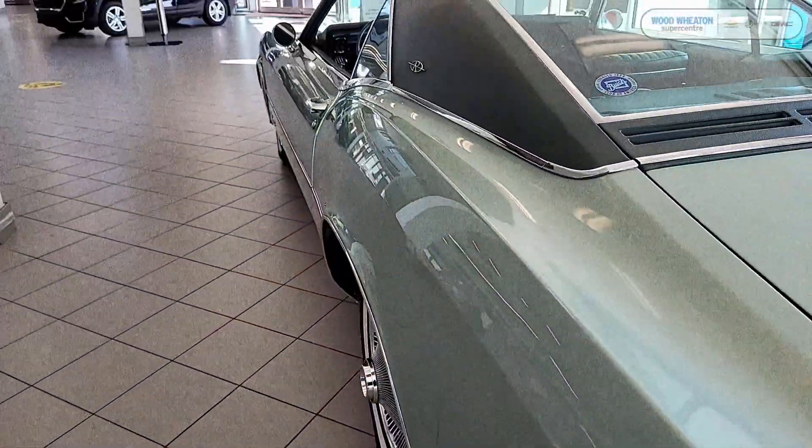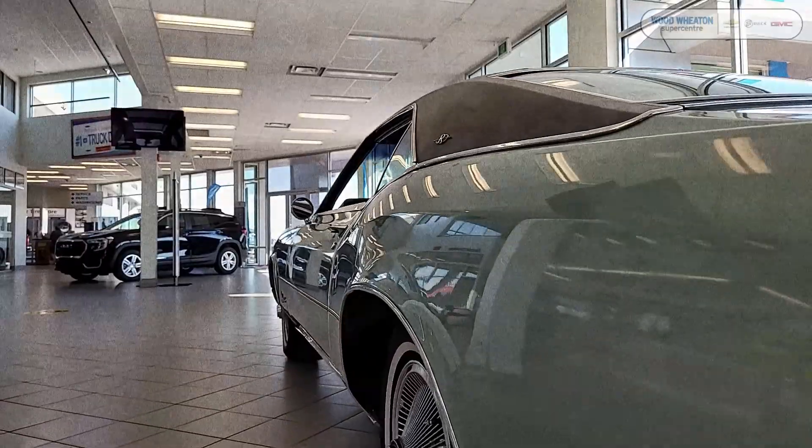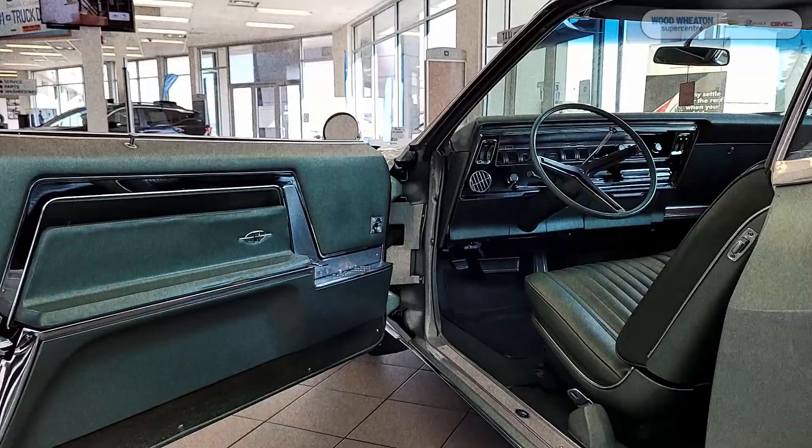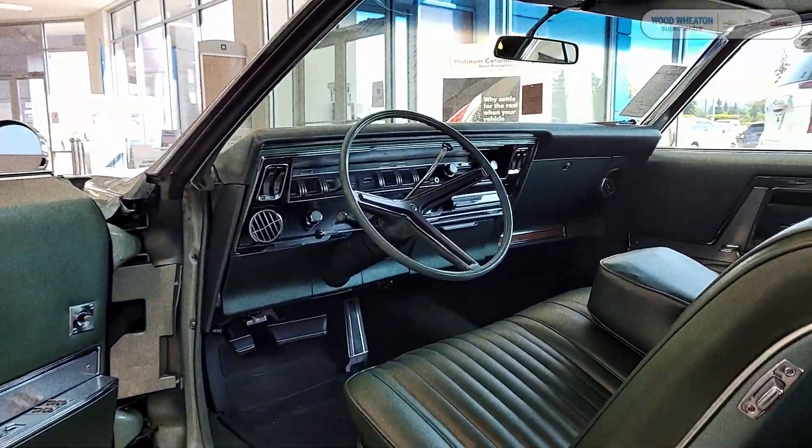The 1967 Buick Riviera was produced from the sunny slopes of Flint, Michigan. There were just under 43,000 of these vehicles made in its production year.